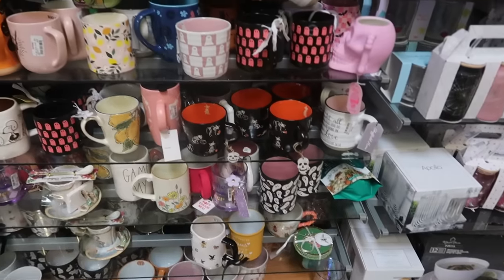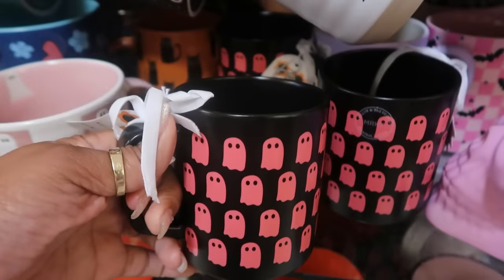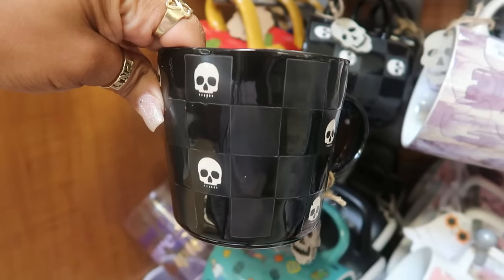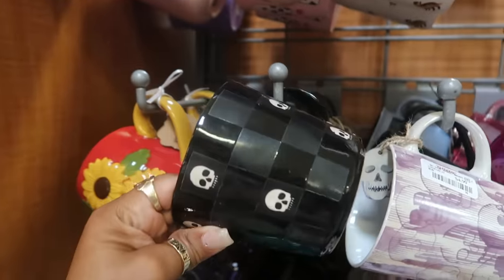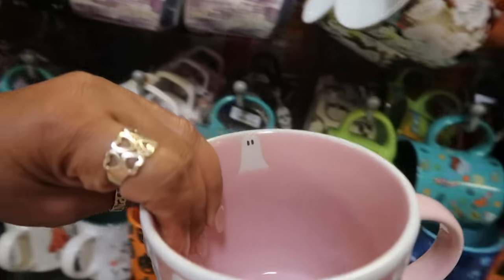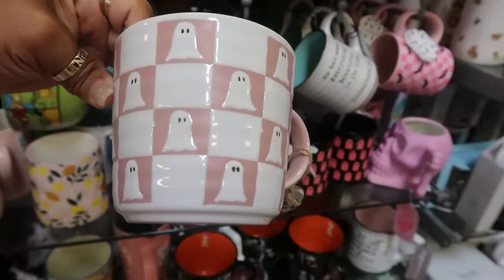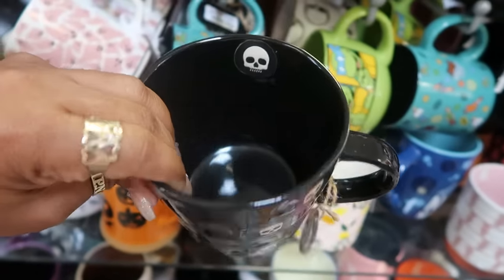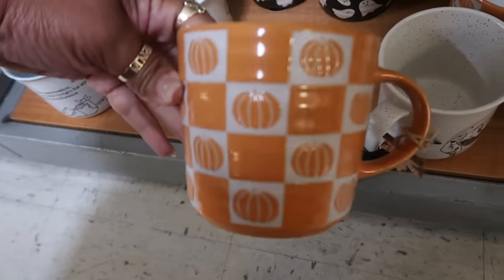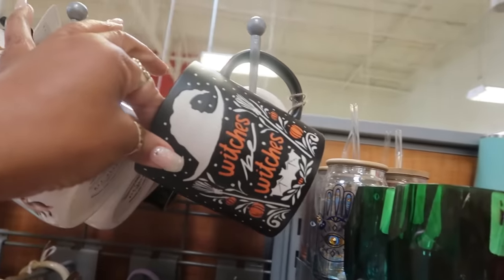I came over here to peek at some of the Halloween stuff. $5 — I do like that one. I haven't seen this one — it's nice with the checkered and the skulls, $5. And this one kind of looks like it but instead of the skulls you get the ghost, with one little ghost inside — that's cute, also $5. I wanted to see if this one had a skull inside and it does. I like both of those, and there's another one down here with pumpkins.